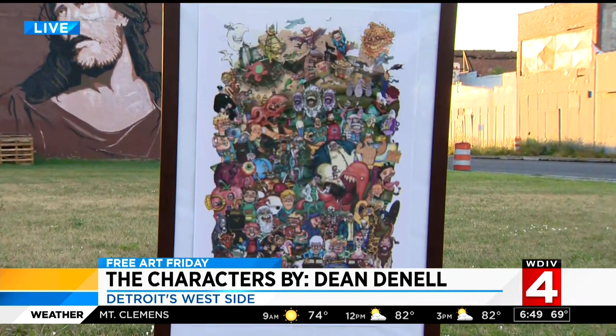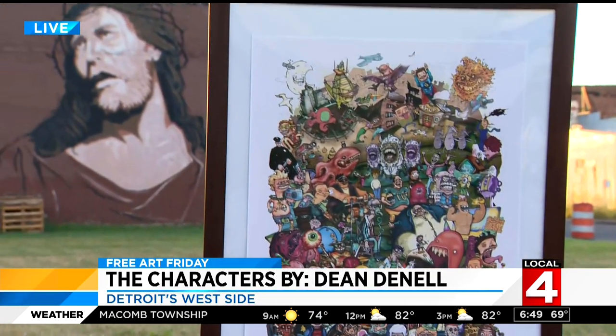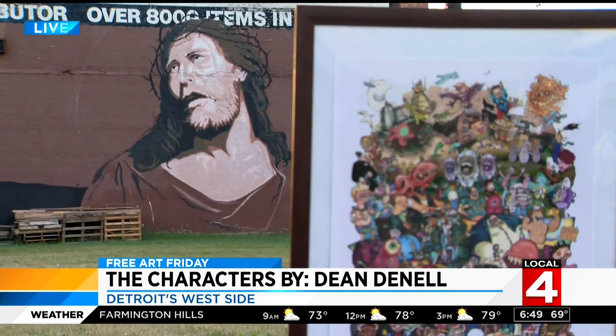Here's the question, though — do you know where this is? You have to know. That mural, does that look familiar to you? It's somewhere in Metro Detroit.